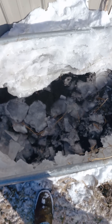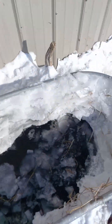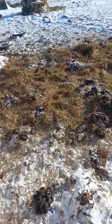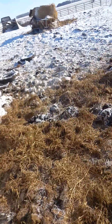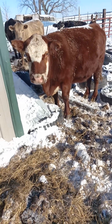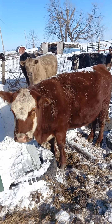Tank heaters are working overtime this morning. Let's check out how the cows are doing today. It's like eight below zero here this morning. There's Big Red — she don't look too bad.